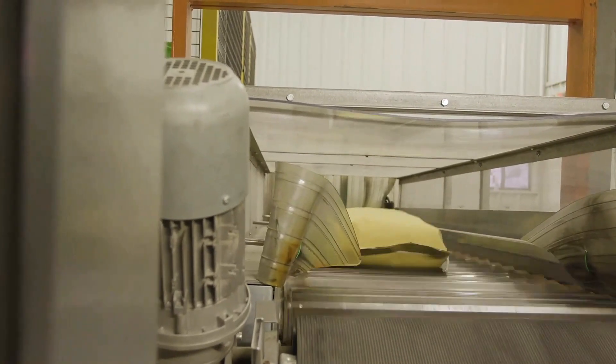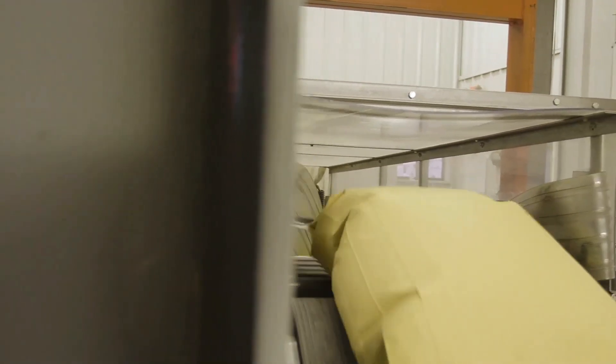Welcome to Total Seed. We're a family-owned seed company working through the best seeds in the world, and this is how we do it.